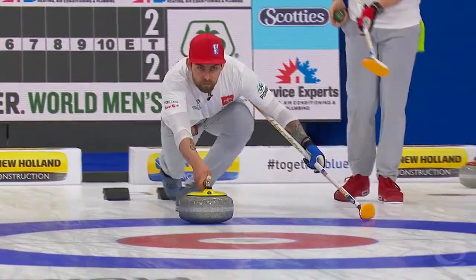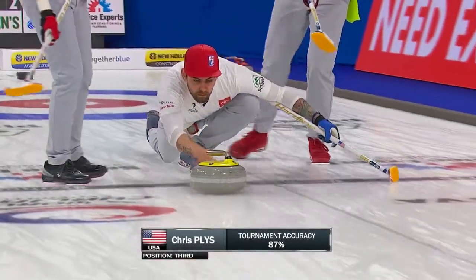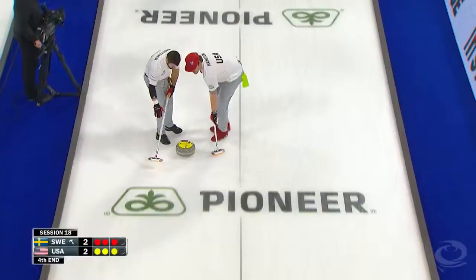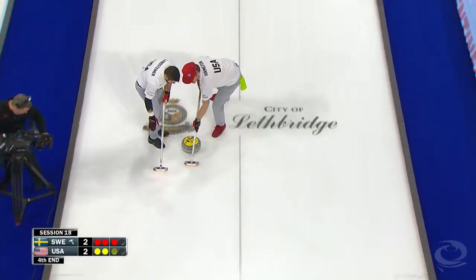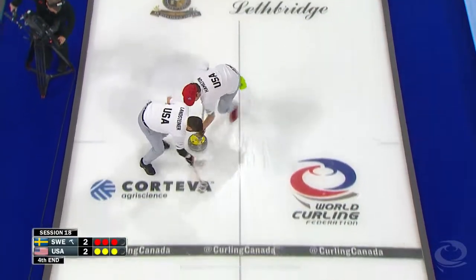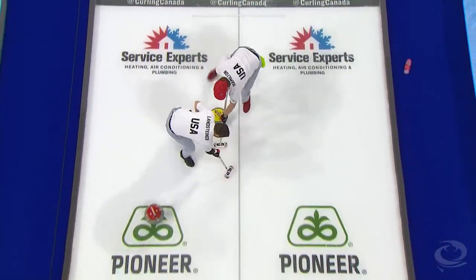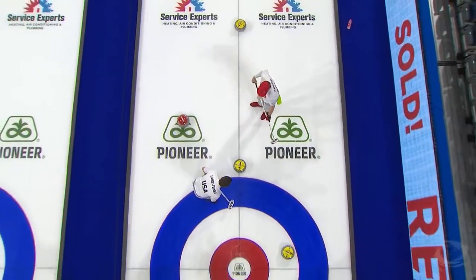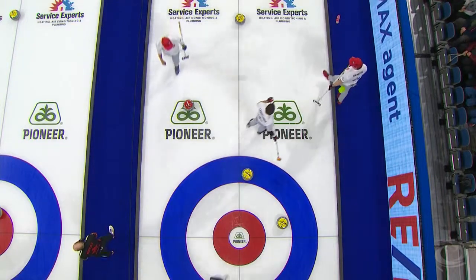If you're just so focused on the game and the shot, and Oscar moves to the hack, you might expect Rasmus to say 'wait a minute, that's my rock, get out of the hack.' Especially when they've done the stone matching and the numbers they're playing aren't always in chronological order. Player A might throw rocks labeled two and seven, for example.